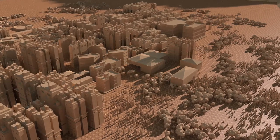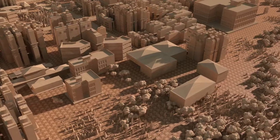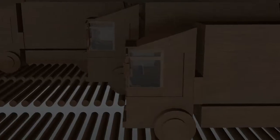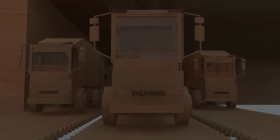What makes Dennis Connect different to any other solution is that it is integrated within our production processes. It is designed to work seamlessly with our vehicles by engineers who understand the demands of refuse collection.